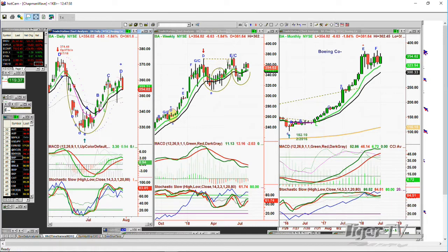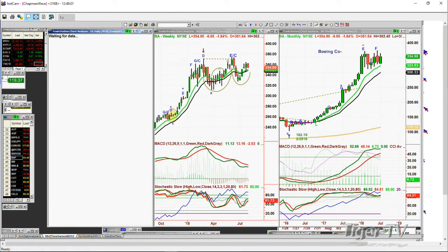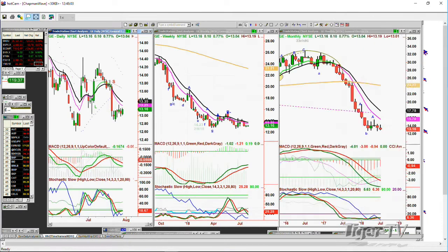GE — up a whopping nine cents, 0.09 at 13.15. Horrible looking chart. I'm going to put it on my list — not as a Dow stock, because it's not anymore, first time since 1890. GE sometime will start doing the right thing, but it's not yet. Any calls? 877-927-6648.